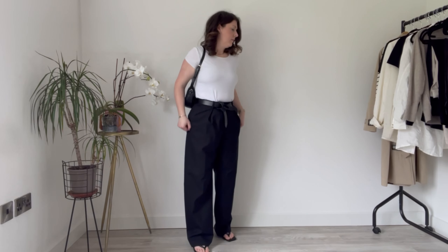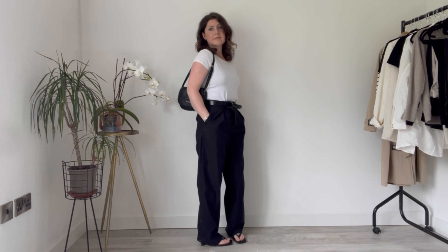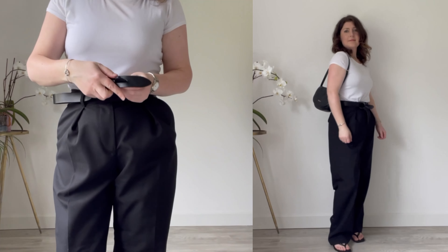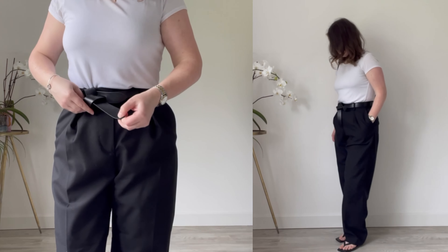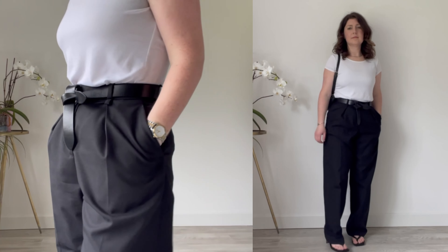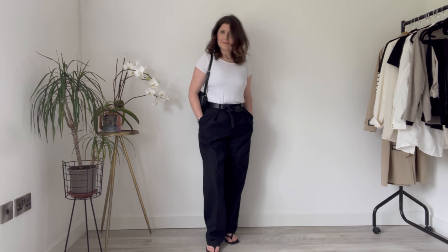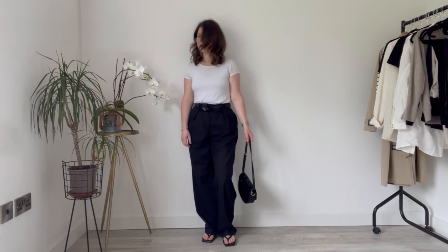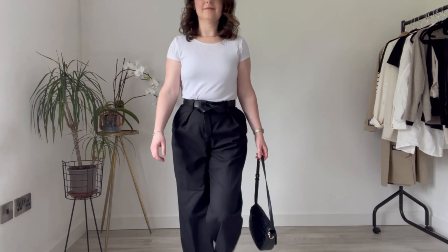Next up is an outfit I've already been wearing on repeat, featuring these wool trousers from Arquette — I've done a whole review on them so I'll leave that linked in the cards. I've simply paired them with my black DKNY bag and a plain white t-shirt from Mango, and elevated the whole thing by adding this belt from Isabelle Morant. The belt has a beautiful minimal design with absolutely no hardware and ties in a lovely knot. The black-on-black makes it fade into the outfit a little, but it's still there as a textural detail — that minimalist look where it seems simple but a lot of thoughtfulness went into it.